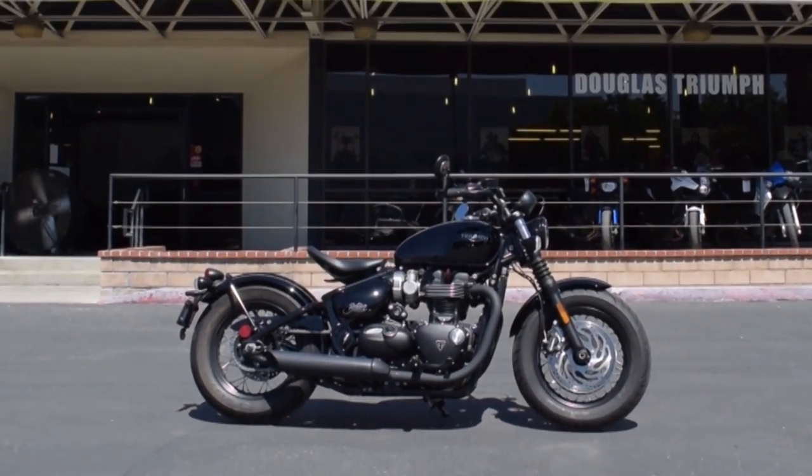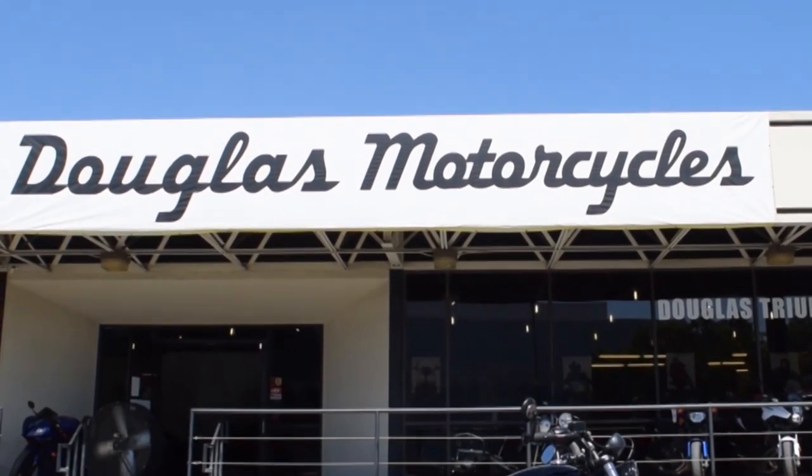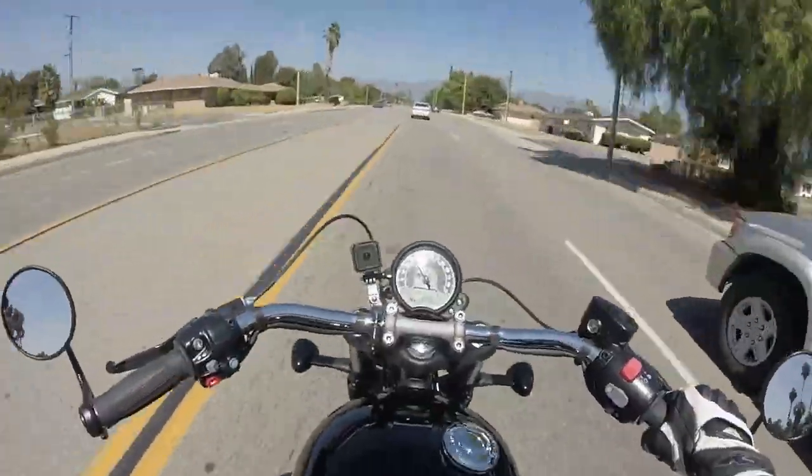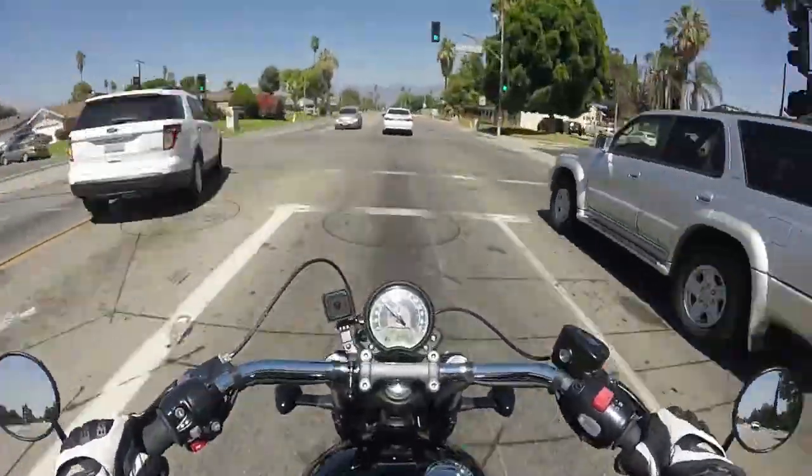So there you go. If you're looking for a motorcycle that is perfectly suitable for riding to obscure cafes and local breweries, the Triumph Bobber Black is the one for you. Huge thanks again to the guys over at Douglas Motorcycles for letting me test ride their bike for the day — it was very kind of them to let me throw that thing around the mean streets of San Bernardino dodging between homeless people and various junkies.